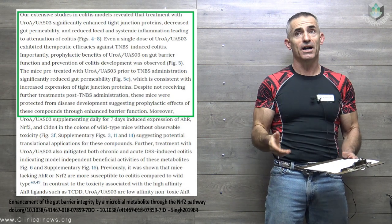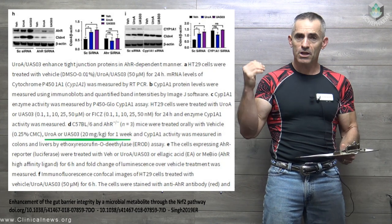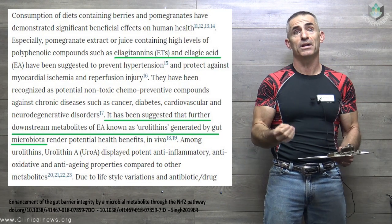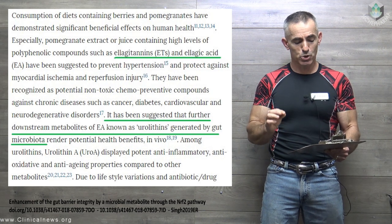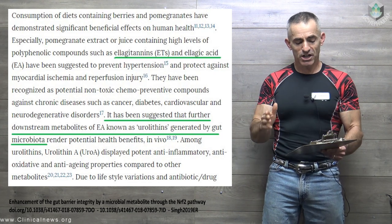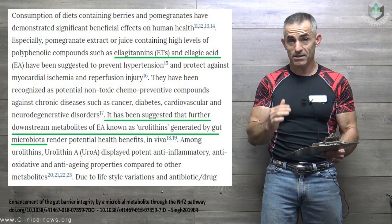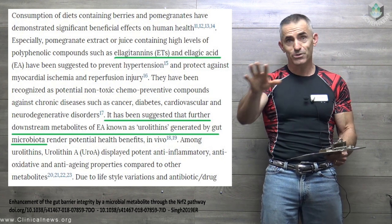For the research scientists out there, they're utilizing about 20 milligrams of UROA or its synthetic equivalent for about one week. Consumption of diets containing berries and pomegranates — this gives you an idea of how a person can produce Urolithin A on their own, provided they have a good gut microbiome — have demonstrated significant beneficial effects on human health. Especially pomegranate extract or juice containing high levels of polyphenolic compounds such as ellagitannins and ellagic acid, suggested to prevent hypertension, protect against myocardial ischemia and reperfusion injury. These have been recognized as potential non-toxic chemopreventative compounds against chronic diseases such as cancer, diabetes, cardiovascular, and neurodegenerative disorders.